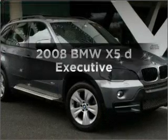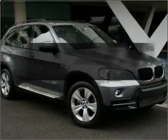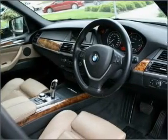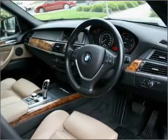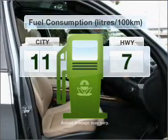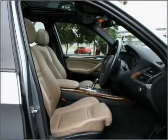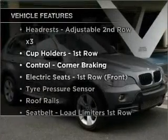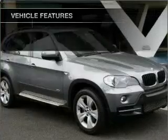Imagine yourself in this 2008 BMW X5. Experience the comfort of driving this well presented vehicle with a reliable engine. Low emissions and the good fuel economy offered in this vehicle are important to you and to the environment. Plus enjoy these notable features that are included in this ride.